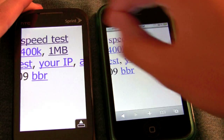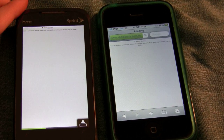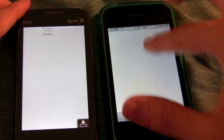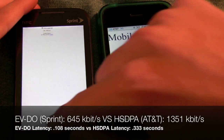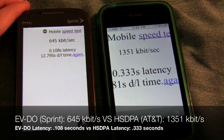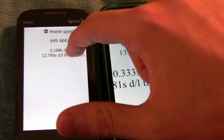We're going to do the one megabyte test. Just give those a second to run. Over here we have 1350 kilobits a second, and 645 kilobits a second for Sprint. This is a little bit interesting, because I've done these tests before and AT&T's network has not been as quick. So that's why we're going to test again.